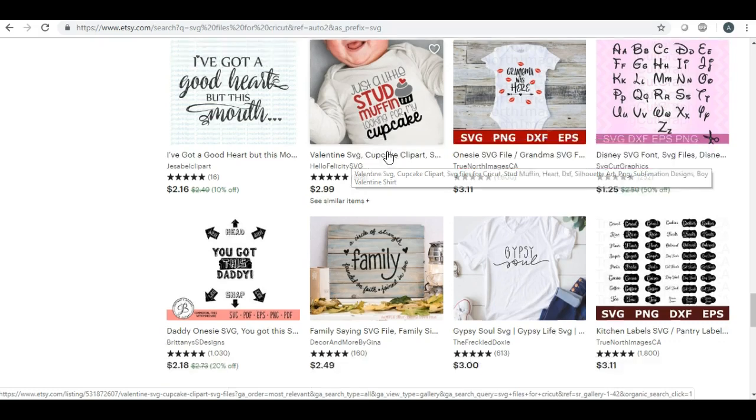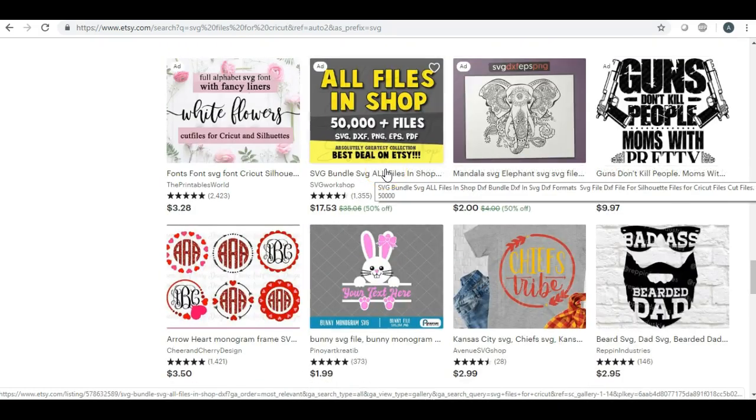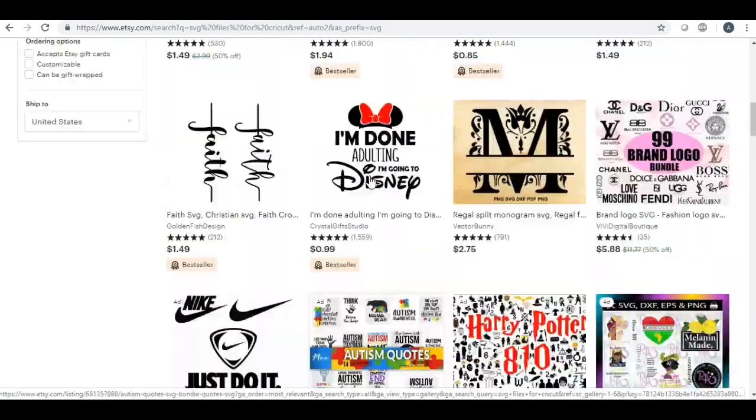SVG files are a huge market. The people that are going to use those are Silhouette and Cricut vinyl cut owners who want to cut something out — either for a coffee mug, a t-shirt, whatever they're designing. So SVGs are another great option.